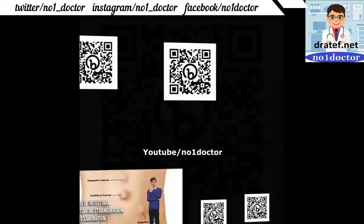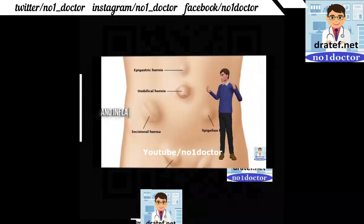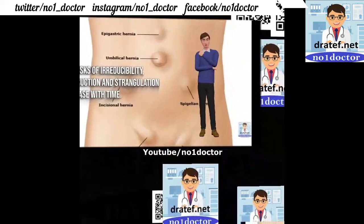Patient is examined in standing and lying position. Relation of the lump to common landmarks such as the pubic tubercle and inguinal ligament is assessed. Tenderness, warmth, induration, and inflammation are sought. Signs of irreducibility, obstruction, and strangulation increase with time.